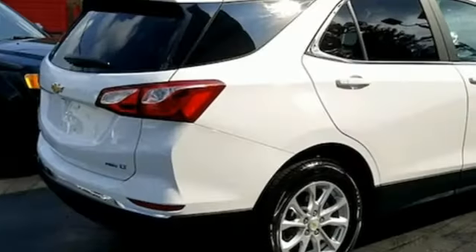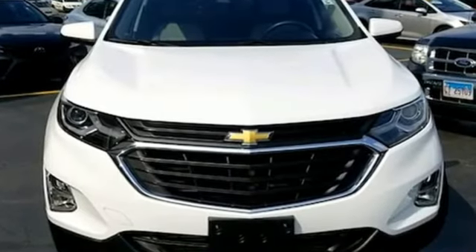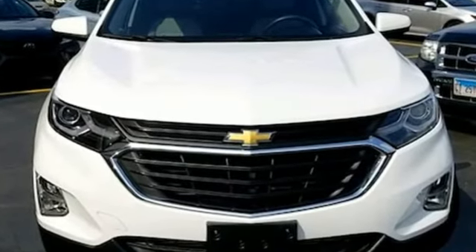Active grill shutters, four-wheel drive, and Wi-Fi hotspot. In a Chevy, the journey matters more than the destination. Hurry in today and see it for yourself.